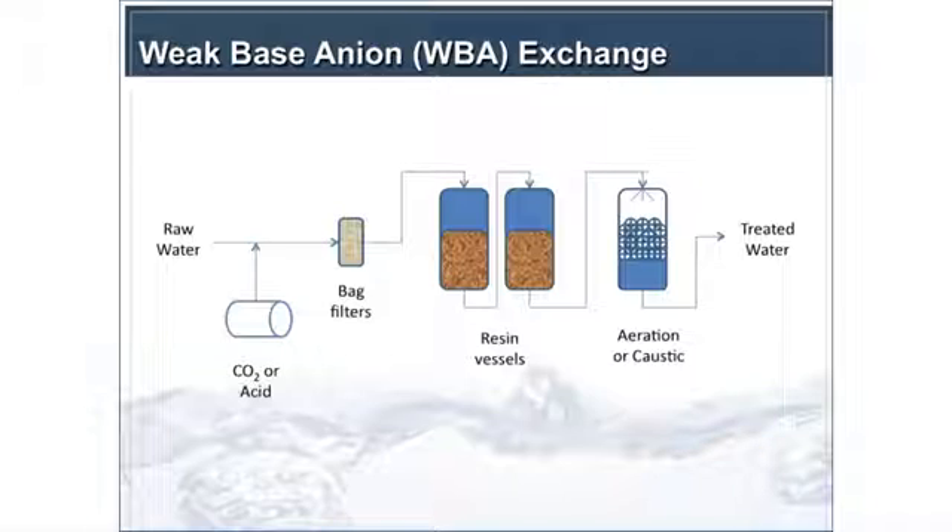At the City of Glendale, we have the system in lead-lag configuration, though it can also be done in parallel. Then there's a post-treatment process step. At Glendale, they have aeration intended for VOC treatment, which also increases the pH by removing CO2 from the water, stabilizing it from a corrosion control perspective — because you don't want to introduce water at pH 6.0 into your distribution system. These are all utility-specific considerations.